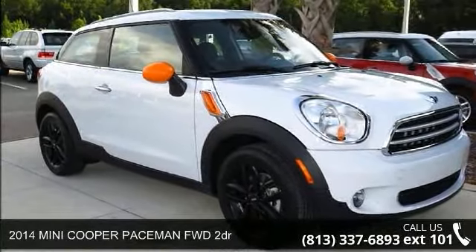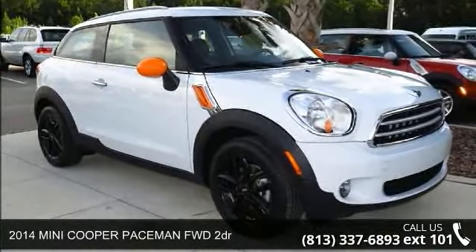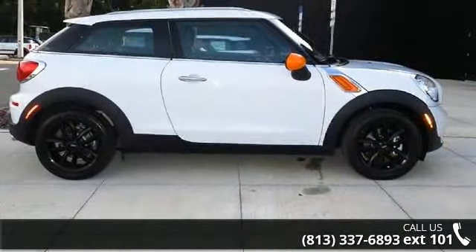Step into the 2014 Mini Cooper Paceman. If you are looking for a first-rate auto, this one could be yours today.